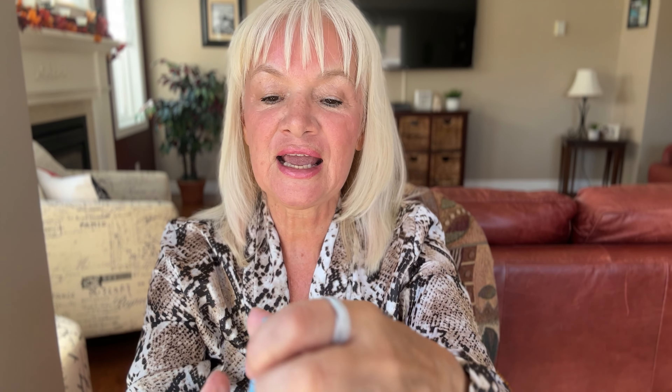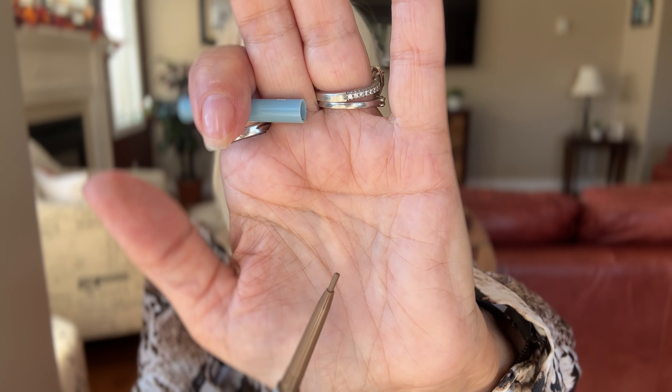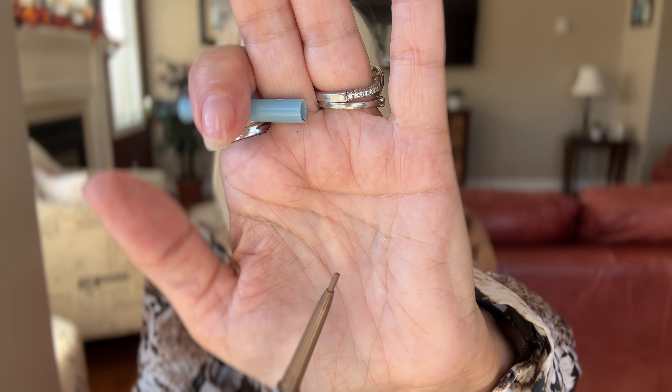This is what they look like. They have a little brush here to brush them out nicely, and a really fine pencil tip so you can get strokes that look natural on your eyebrows.